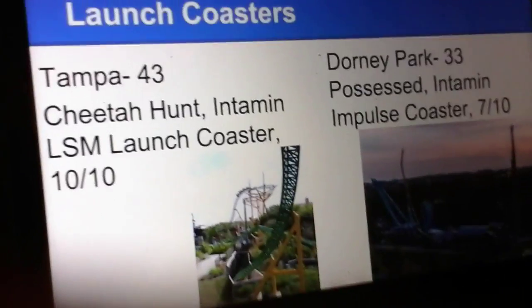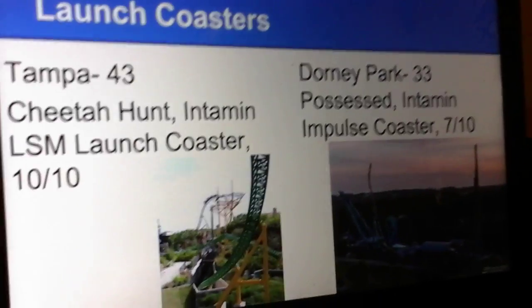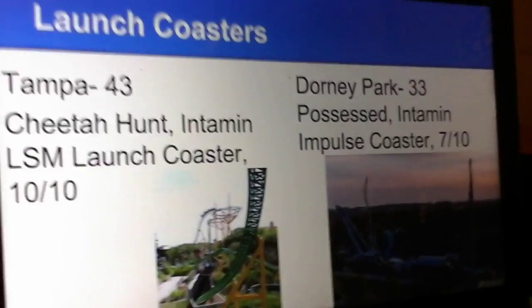Launch Coasters. I'm so easily giving Cheetah Hunt 10 points because it's one of the best launch coasters out there. And Dorney Park has a fun launch coaster called Possessed, but I'm giving it a 7 out of 10 because it's an impulse coaster and it's not that long of a ride.